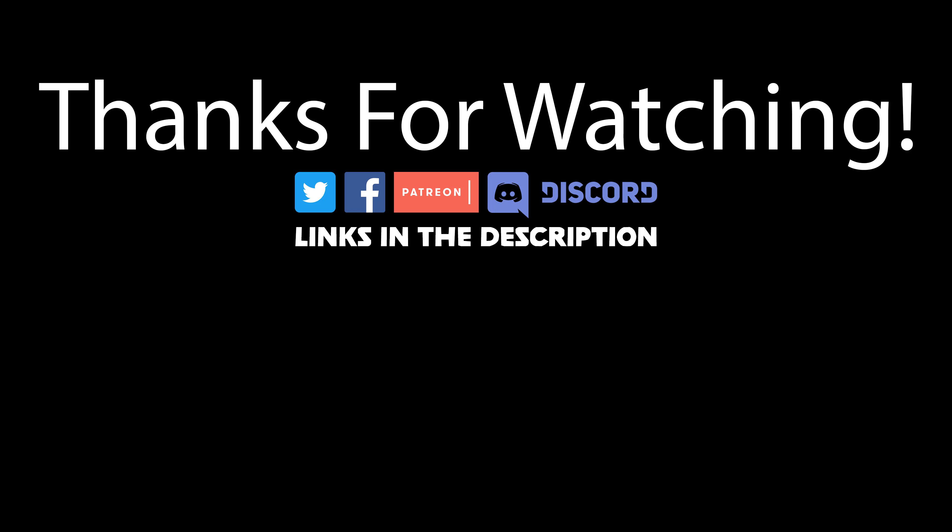I do have an Instagram where I've been putting a lot of the photos that I took, so if you're interested in checking out anything else that I haven't posted in this video, please check out the Instagram page listed in the description. I also have a Twitter account as well as a Discord that I use on the regular, so please go ahead and check those out if you're interested, and I will see you guys later. Bye!